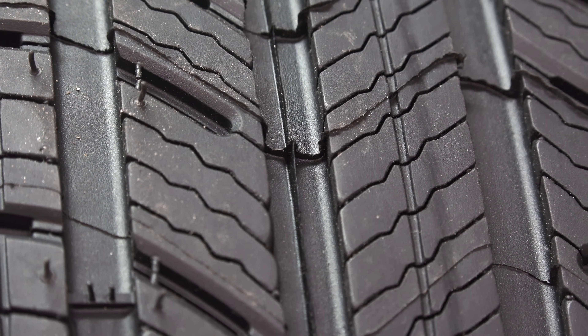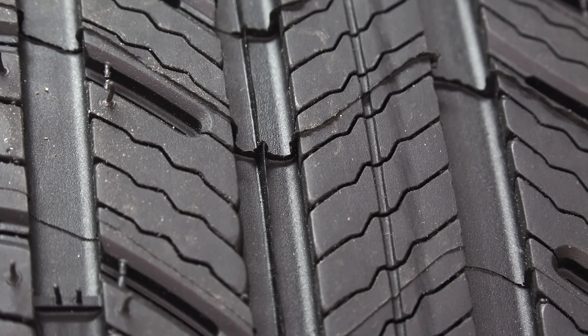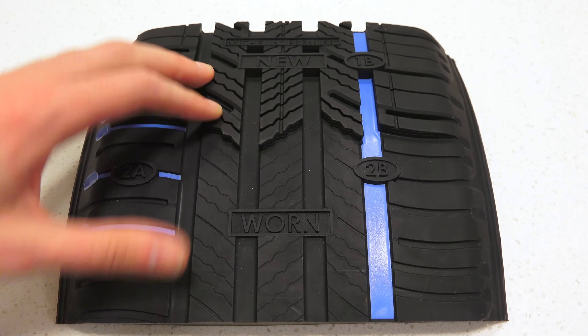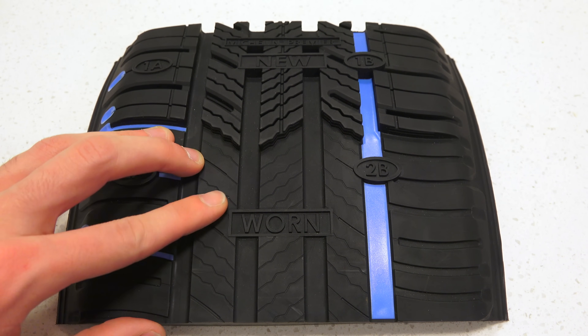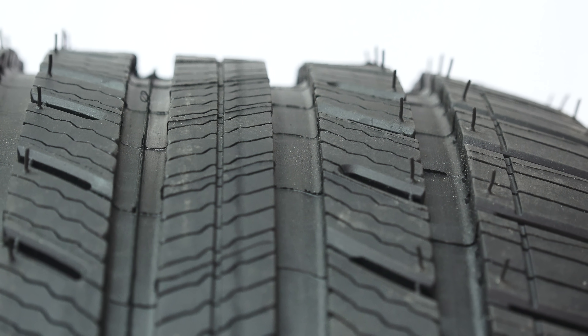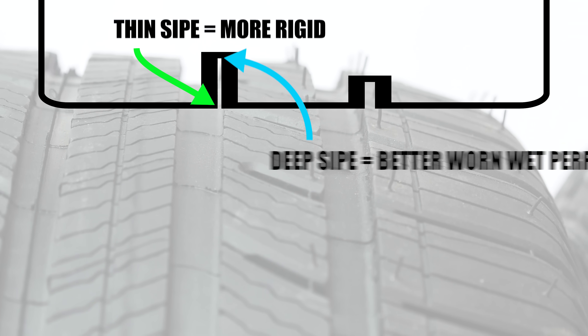So what does Michelin do to improve on-center steering feel and steering response? Well, by implementing three-dimensional zigzag sipes, it improves the rigidity of the tread blocks. You can also improve the tread stiffness by using thinner sipes. Super-thin sipes result in less tread movement, providing better feel.